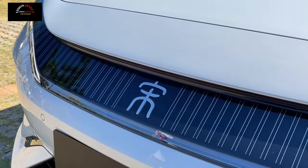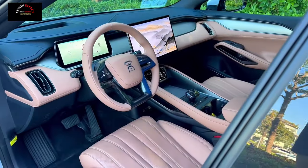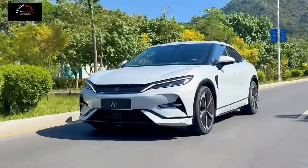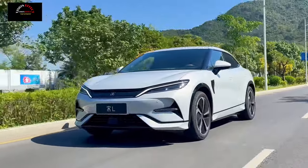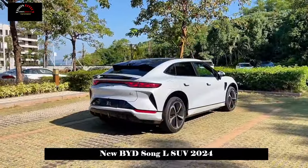The new car was introduced at the 2023 Guangzhou Auto Show, priced at 220,000 to 280,000 yuan and set to be released in the fourth quarter. The car had previously been introduced on a small scale.